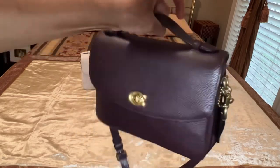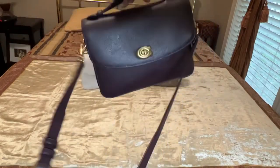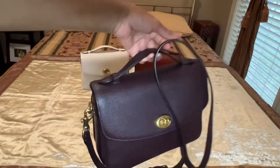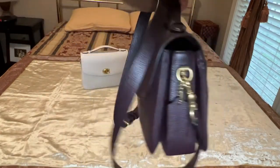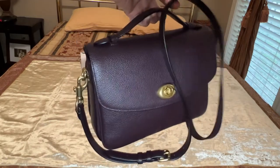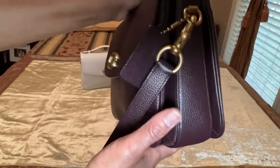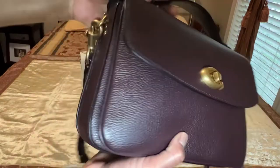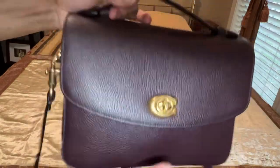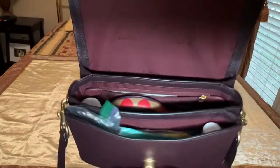I'm not sure why Coach chose to discontinue it, but I see that there are a lot of them out there on the pre-love market. And I'm just thinking, wow, what a gorgeous, well-made, sturdy, durable bag. What I like most about this bag are the organizational components.